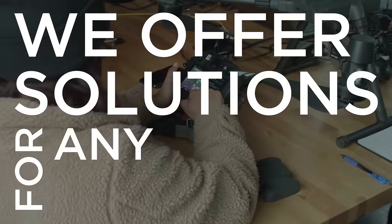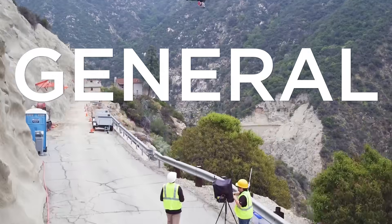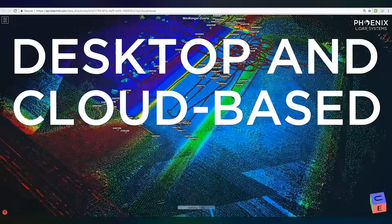We offer solutions for any mapping application: powerline mapping, rail mapping, dense vegetation, general surveying, bathymetric mapping, mine mapping, simultaneous localization and mapping. We offer desktop and cloud-based solutions.